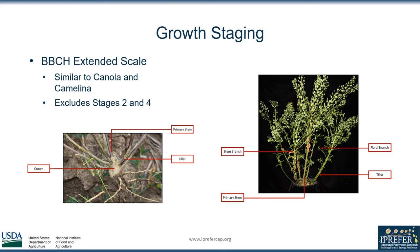Looking deeper at the development of the growth staging guide for pennycress, the staging guide is based on the BBCH scale, which is a standardized scale from 0 to 9 with each number describing a portion of the phenotypic development of a plant. The BBCH scale is the base scale of many staging guides for similar crops like canola and camelina. We notably exclude stages 2 and 4 due to the absence of the ascribed characteristics or due to the stage occurring after a later stage.